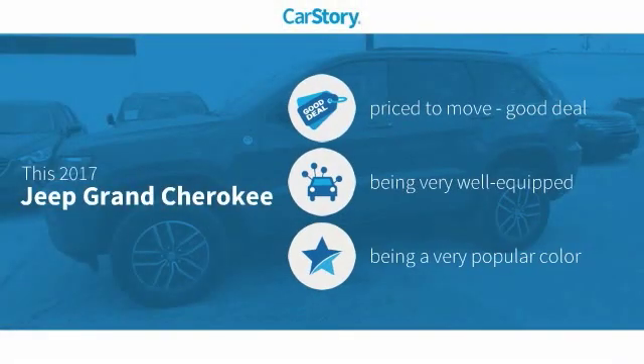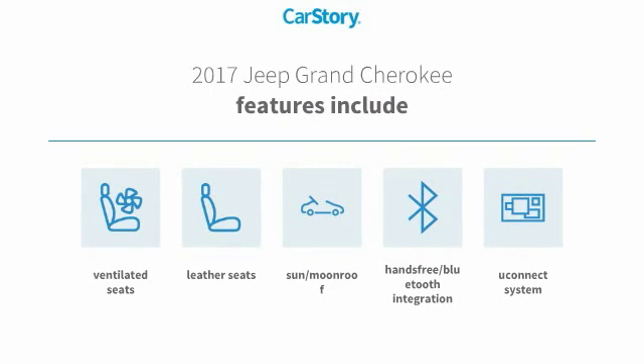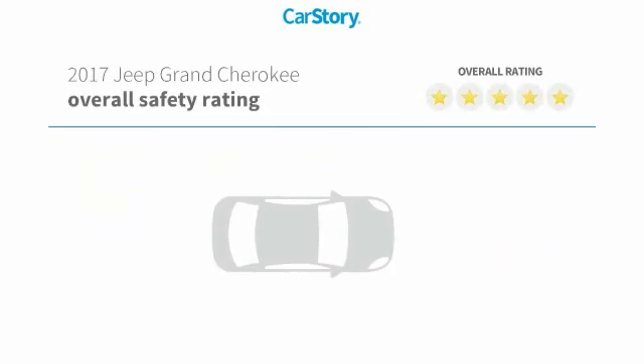CarStory research indicates this vehicle as being priced below the average market price, loaded with features. Features also include leather seats, ventilated seats, sun moonroof, hands-free Bluetooth integration, and the Uconnect system with high ratings.